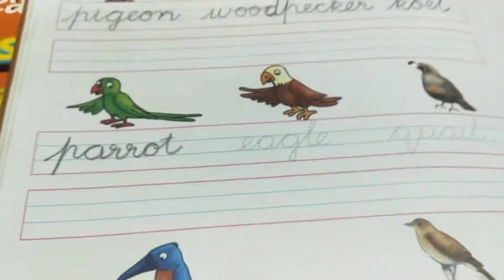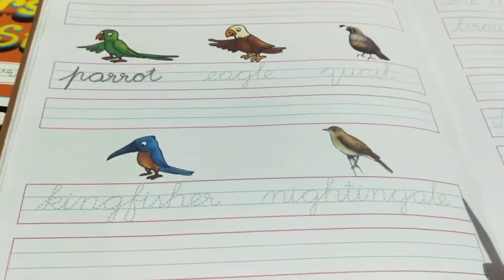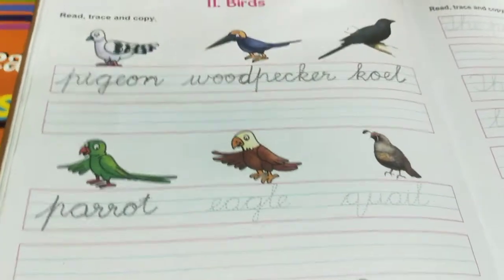The next bird is the eagle. In the same way, you will continue to write the other birds also. Thank you.